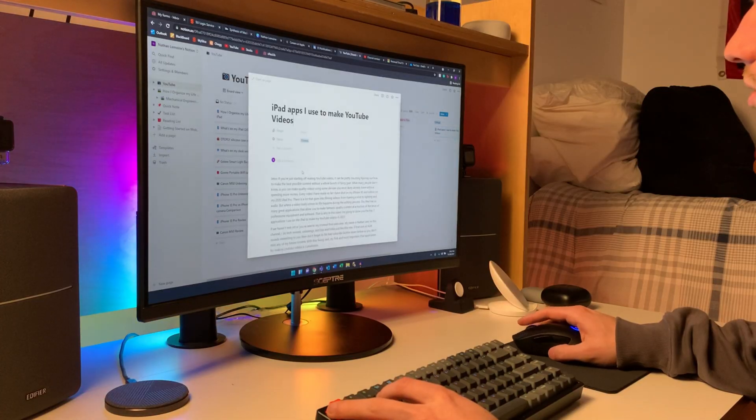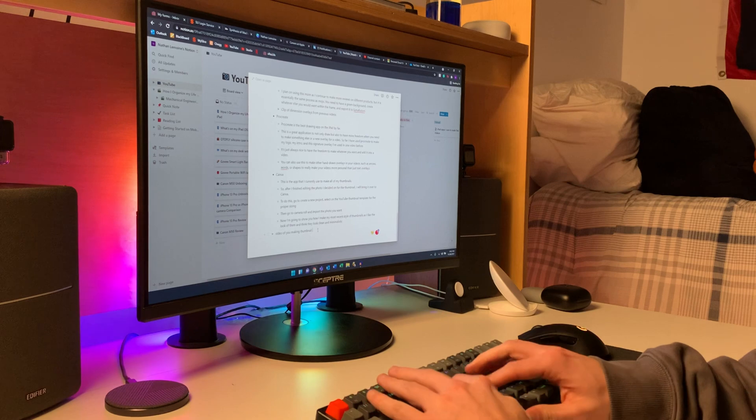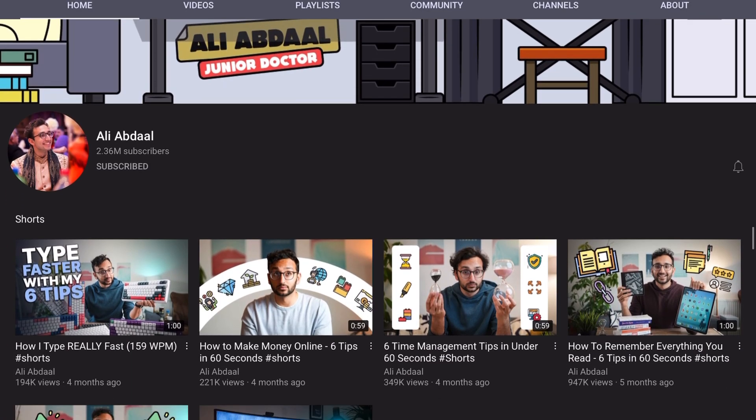Notion syncs across all devices — I have it on my computer, iPad, and phone. Anything you type on one instantly syncs to another. It's great having that connectivity, so if I'm out and about and have a video idea, I can quickly go into Notion, write it down, and have it later without forgetting. There's a whole lot more you can do with Notion, and I'm going to leave Ali Abdaal's YouTube channel in the description to help you out.